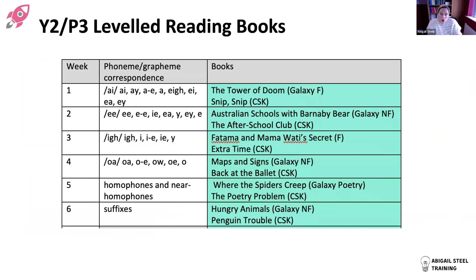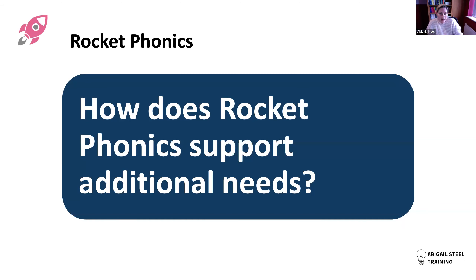The weekly plans flag up at Year Two which reading books to use each week. For example, in week one after teaching a particular bit of code, the recommendation is to use 'The Tower of Doom' (a Galaxy fiction book) and/or 'Snip Snip' (a Comet Street Kids book), giving a clear path through coverage and progression across the year.